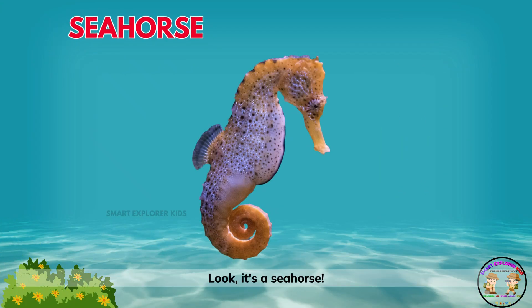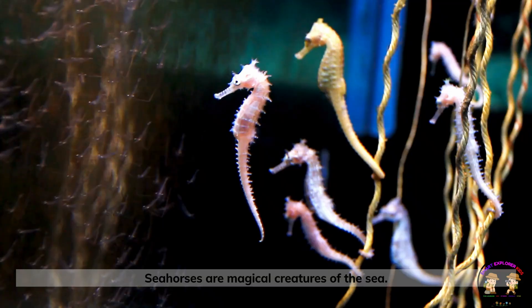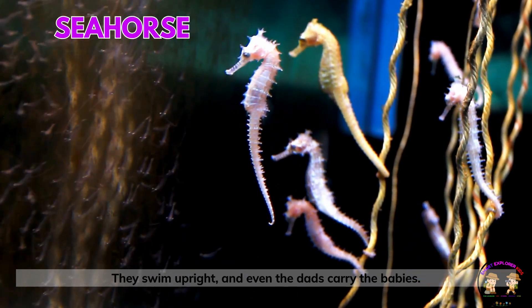Look, it's a seahorse! Seahorses are magical creatures of the sea. They swim upright and even the dads carry the babies.